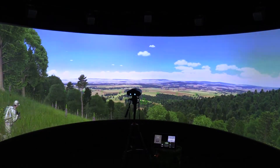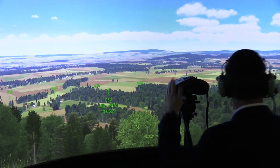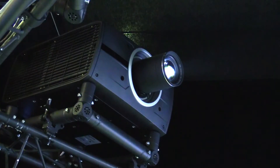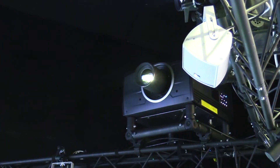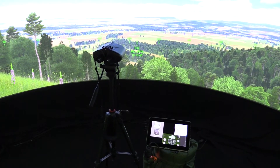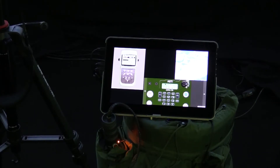We also have the Barco F70 projectors, which are 4K projectors. And we have the Barco Audio-Q sound system, which is a fully acoustic and directional sound system. It's the most realistic sound system out there. It's the best IG.